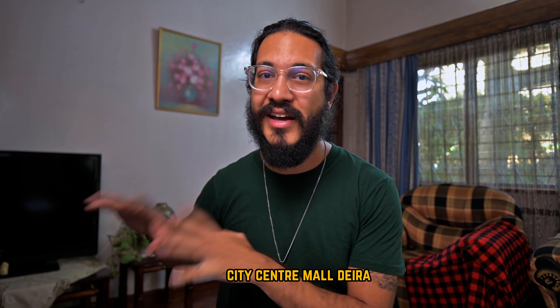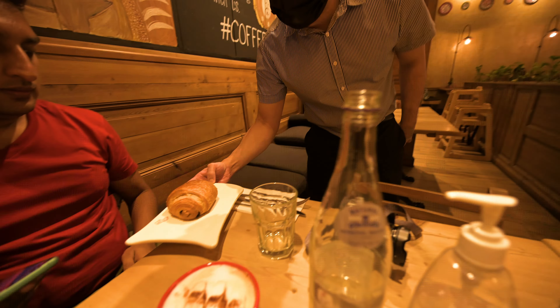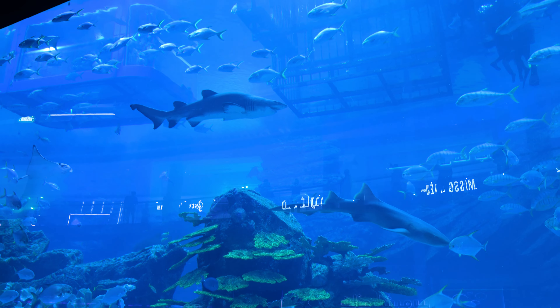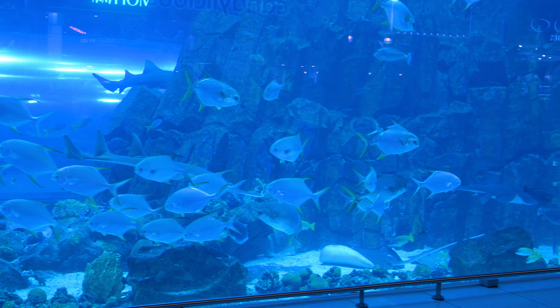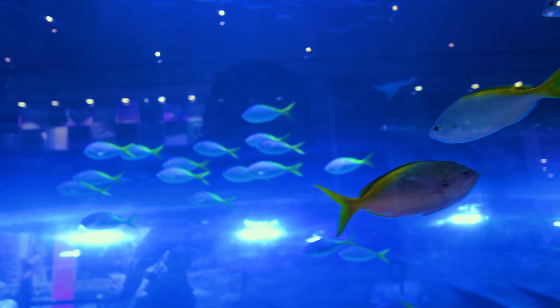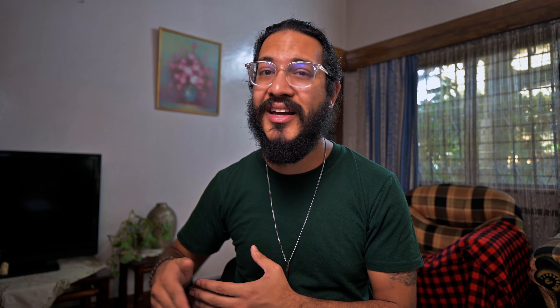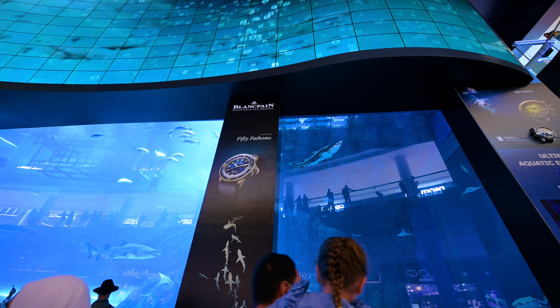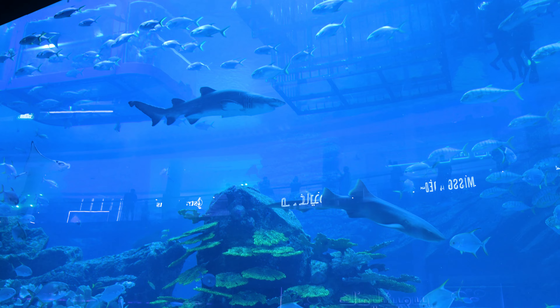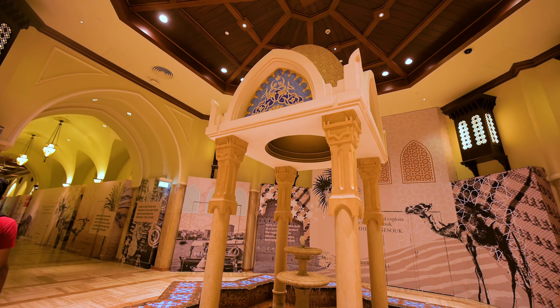The Dubai Mall is right next to the Burj Khalifa and is one of the largest shopping centers in the world with over 1,500 stores. Prices here are higher than other malls since it's a tourist attraction — for serious shopping I recommend the Mall of the Emirates or City Center Mall in Deira. The mall has an aquarium home to over 140 species of marine life including sharks, rays, and colorful fish. Entry costs up to $50 — book skip-the-line tickets way in advance to avoid treacherously long queues.